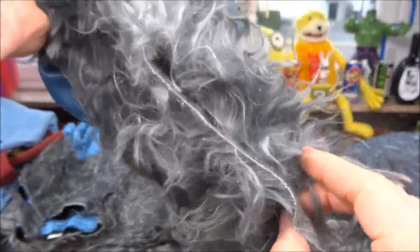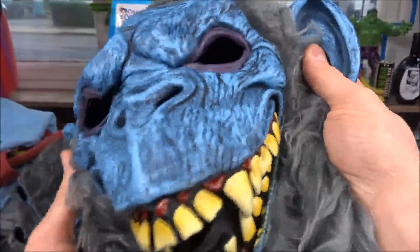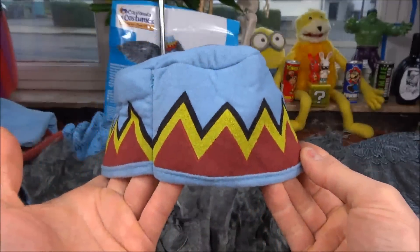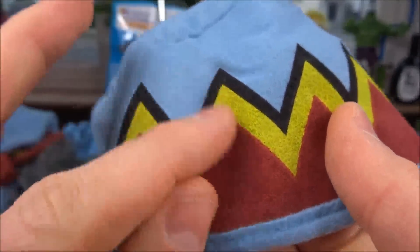Und dann hier noch so das Fell — die Maske geht von dem Fell her so ein bisschen runter und hier hinten auch. Hinten ist das offen. Ich hätte mir gewünscht, dass man hier vielleicht noch ein Klett gemacht hätte, damit man das hier hinten komplett zumachen kann — so von vorne und einmal von hinten. Zur Maske gehört noch dieses kleine Hütchen. Das sieht man ja auf dem Foto — das sitzt so ein bisschen schräg auf dem Kopf. Die Verarbeitung ist okay.